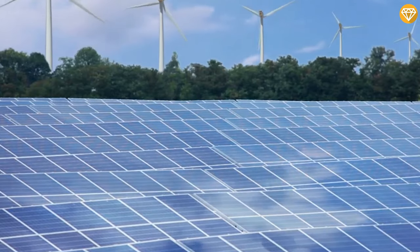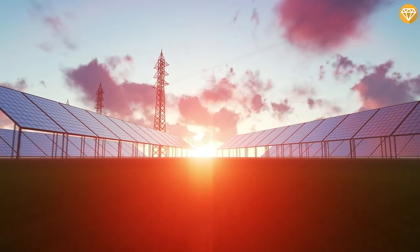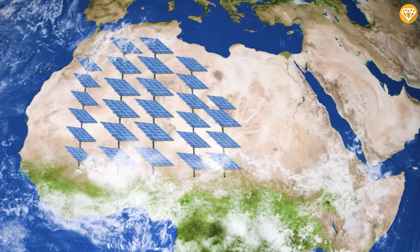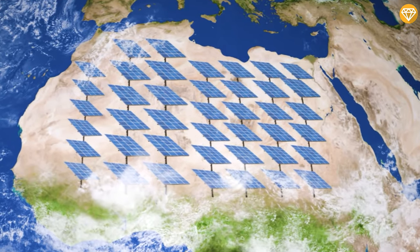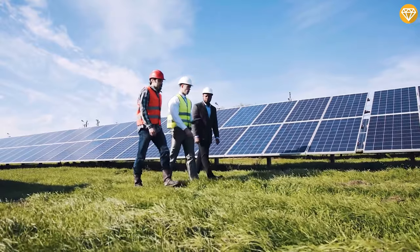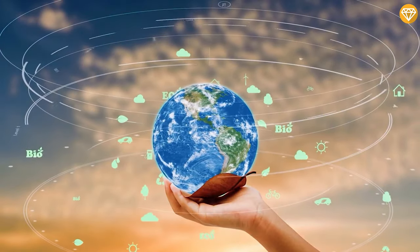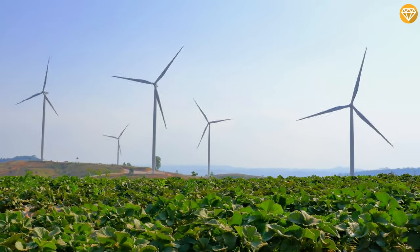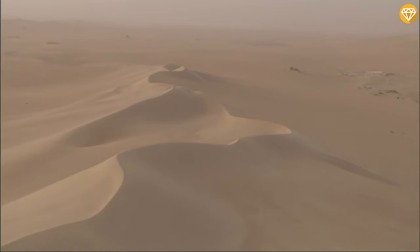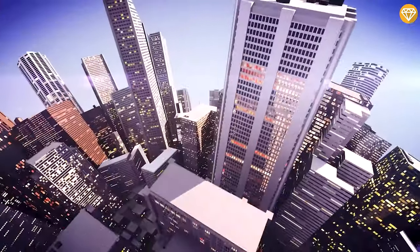Let's assume we expanded upon this by filling the entire Sahara Desert with solar panels. Assuming 100% efficiency, the entire Sahara would produce somewhere around 1.3 million terawatt hours of electricity per year. To put that into perspective, the entire human species consumed about 173,000 terawatt hours of energy in 2019 — and that's all energy for everything we did that year. A Sahara covered in solar panels would generate more than seven times the amount of energy that all 8 billion humans collectively consume right now.